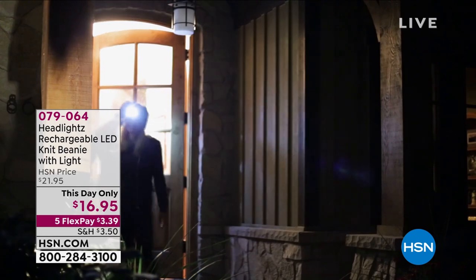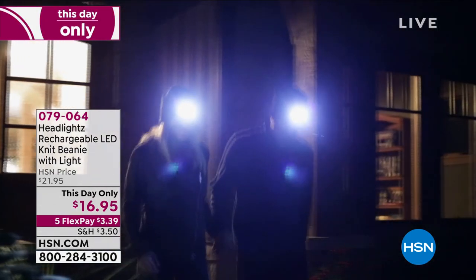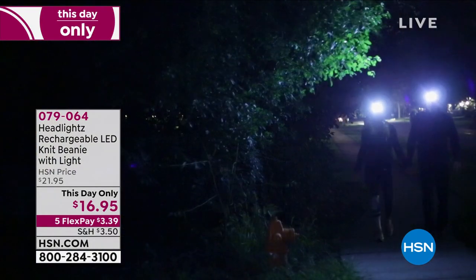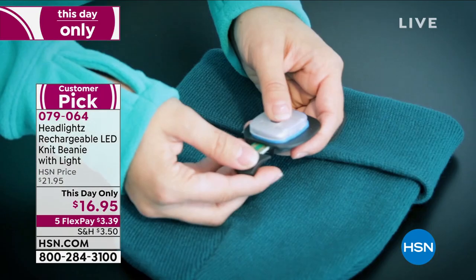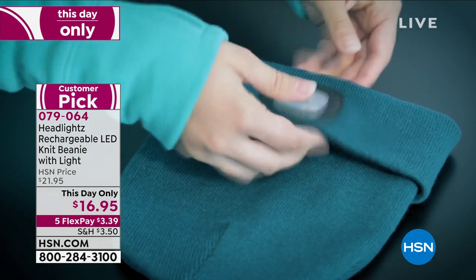Hey, by the way, I want to show these really cute items too — they're on sale, another this-day-only price good until midnight tonight. These are beanies — really comfortable knit beanies in a whole bunch of different colors. You can recharge the light and pop it into the top of the beanie.